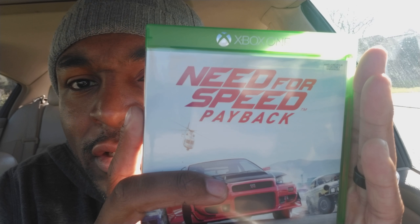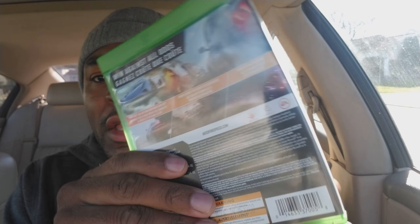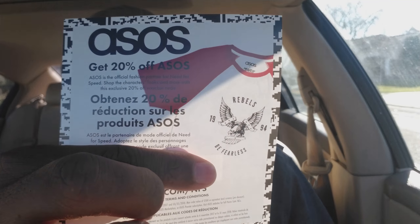I wanted to do this last night so I could get the games installed — you know, takes forever. There goes Need for Speed Payback. You can see the Xbox One X Enhanced label on the side. This game is 45 gigabytes, and I'm sure the Xbox One X enhanced patch is gonna be something hefty. There's also a code in here for 20% off some merch — maybe I'll give that away on Twitter.